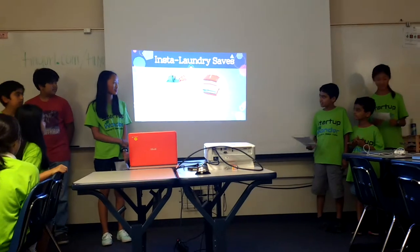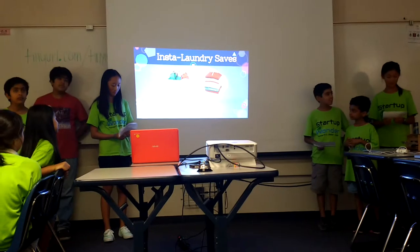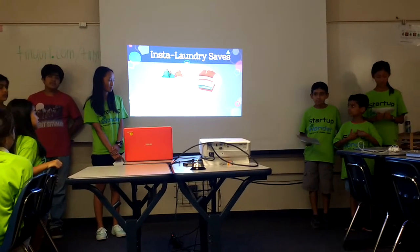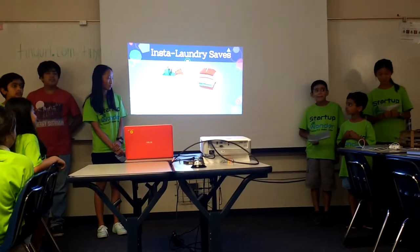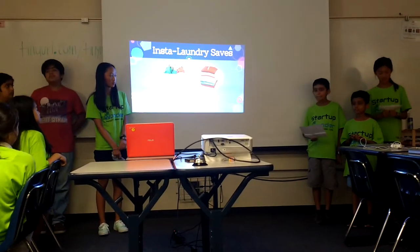Insta Laundry saves a lot of your time, because while the machine is doing your chore, you can watch a movie or do some other work. All you have to do is stay by the machine to place the clothing on it. This will save a lot of your energy. Insta Laundry is constructed to both iron and fold your clothing more efficiently than if you were doing it. Good quality is also ensured.